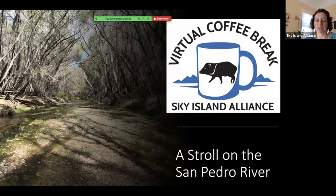Today we're going to take a stroll on the San Pedro River. I've been out this spring doing some walking on the San Pedro River and it's a gorgeous spot. I'm Louise Mistel, Executive Director at Sky Island Alliance. I actually started as a volunteer about 14 years ago, and it's been a real pleasure and learning experience to protect and restore the diversity of life in the Sky Islands.